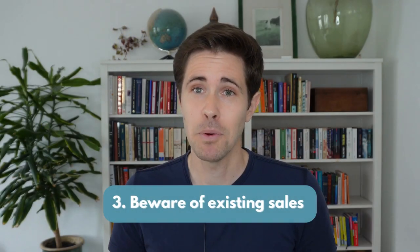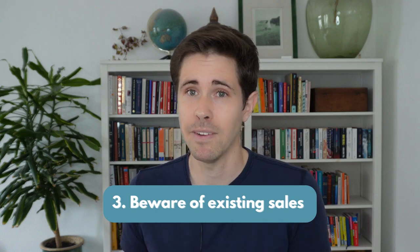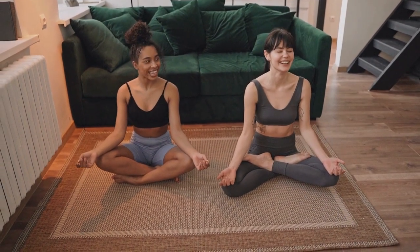Number 3: be careful with existing sales. It is very easy to make unplanned purchases when you find a lot of items on offer. Remember, keep calm and stick to the plan.